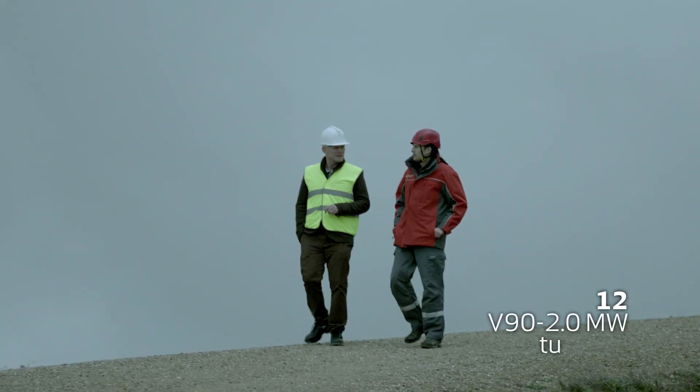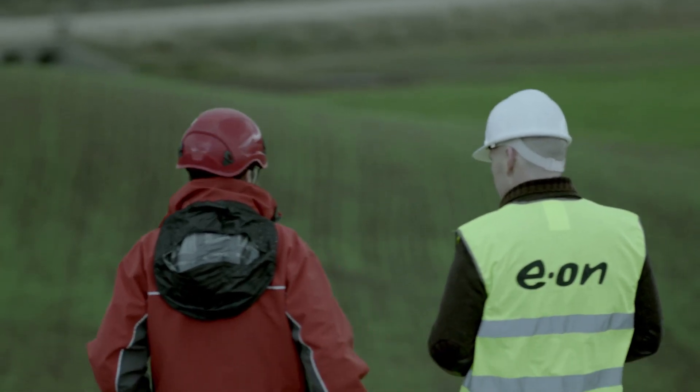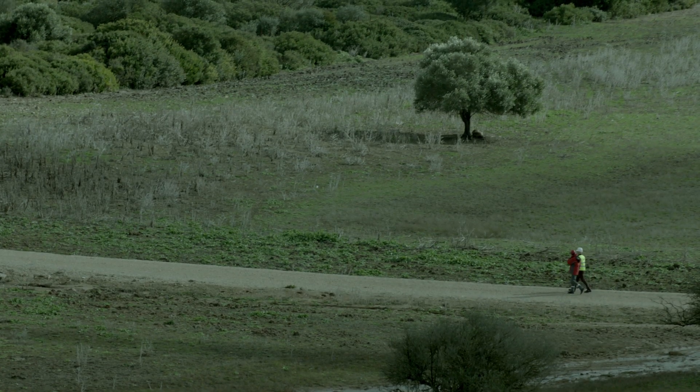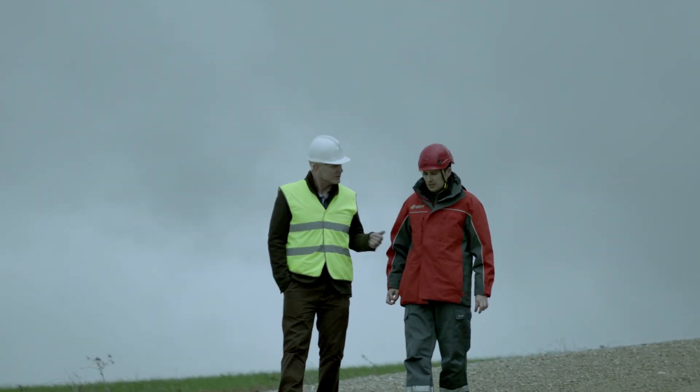It's running with 12 V90 turbines from Vestas with a capacity of 24 megawatts. This park has been in operation since December 2010. And tell me, what does lost production factor mean to you?